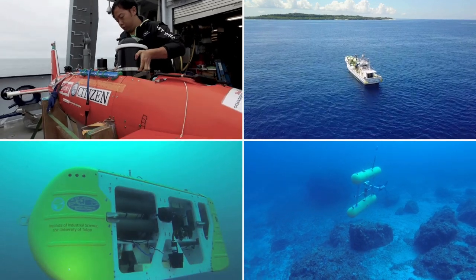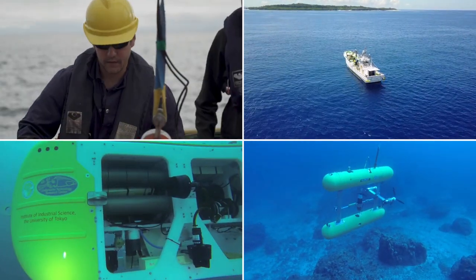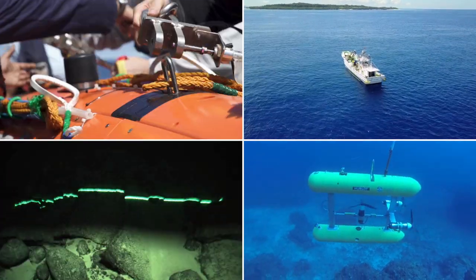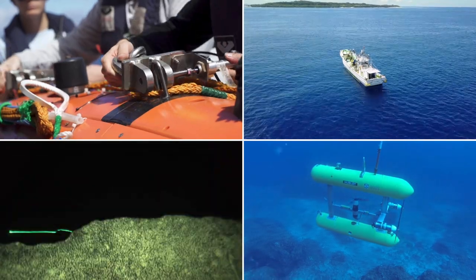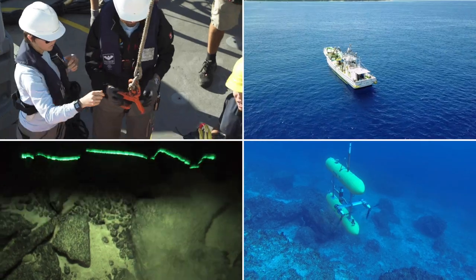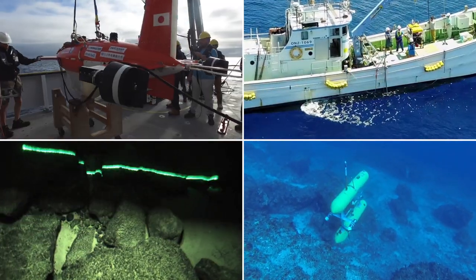This video shows some of the AUVs I've been involved with developing. These are all capable of hovering within a few meters of the sea floor so that they can take images of it. When you're close enough to take images you only see a very small footprint in each image, so these vehicles need to move around over large distances to cover large areas.